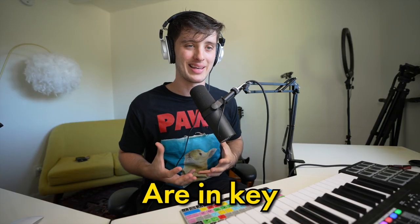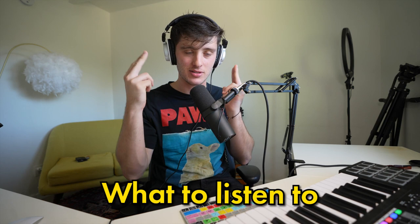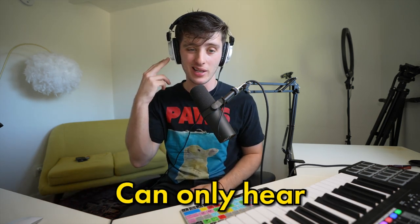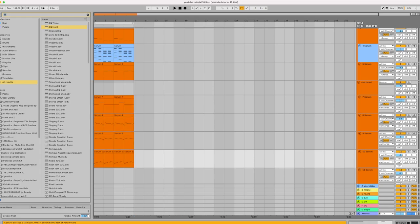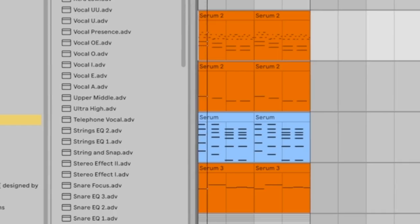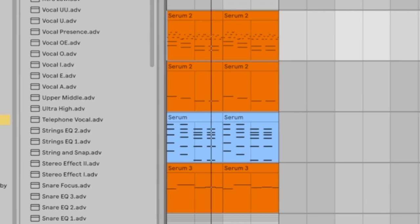All of the parts are in key, but it just sounds muddy and there's a lack of clarity in terms of what to listen to. We have to remember the human ear can only hear a few things at a time. When I take out four elements, there's way more space. I know what's going on and I can actually hear an artist on something like this — you have to leave space for someone to rap or sing on your beat.